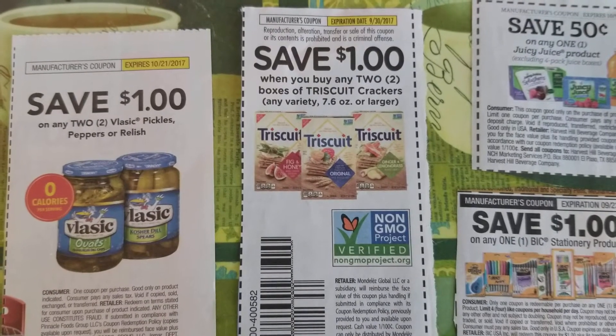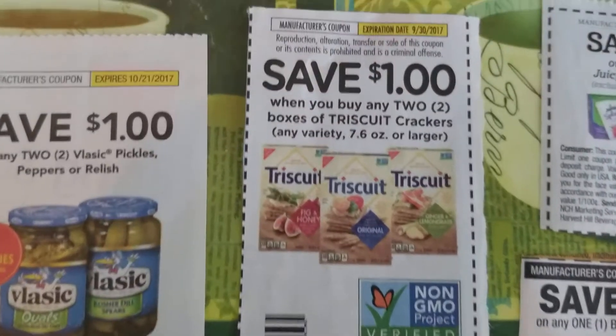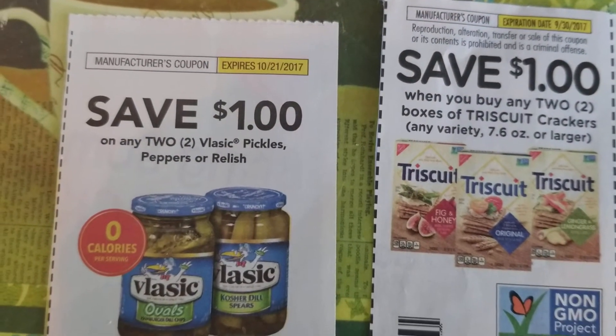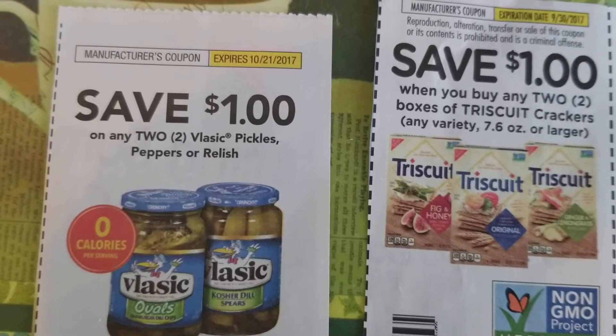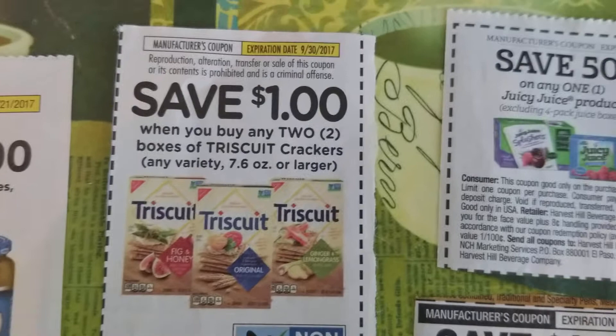Hi guys, I'm coming to you with the Dollar Tree couponing so far for the week, so let's get started. We have save a dollar on two Vlasic pickles, peppers, or relish, expired 10/21/17.